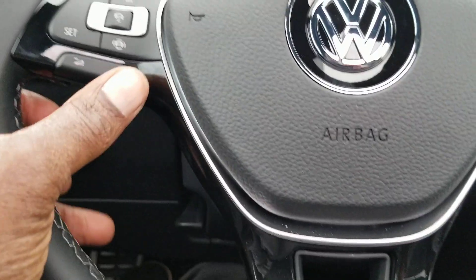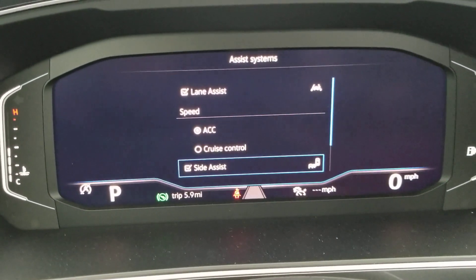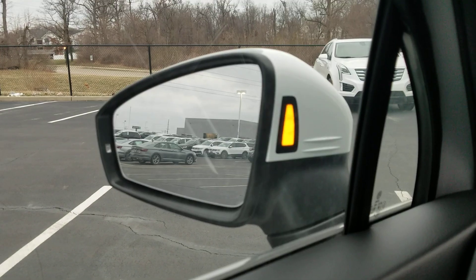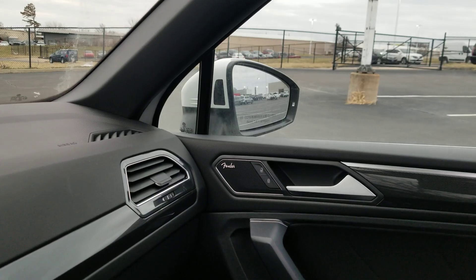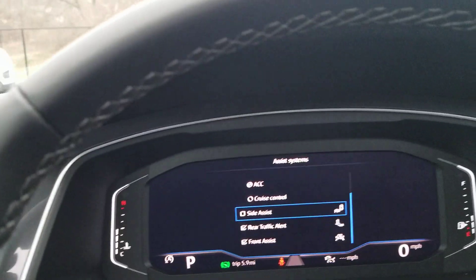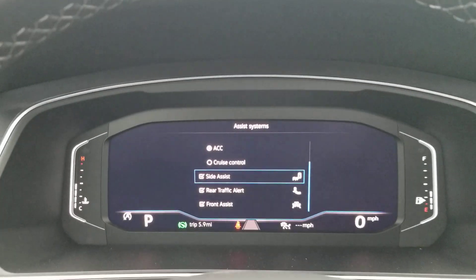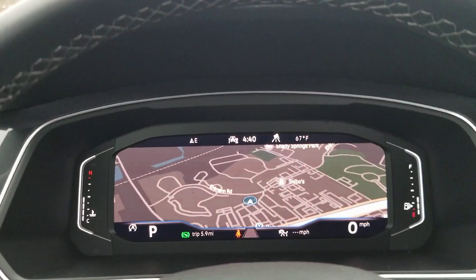For safety features: there's lane assist, adaptive cruise control, and regular cruise control — you can switch between them. Side assist and rear traffic alert are also included. The side assist light illuminates on both sides. Side assist is superior to basic blind spot monitoring because it detects cars approaching at a high rate of speed and alerts you in advance, not just when a car is in your blind spot.